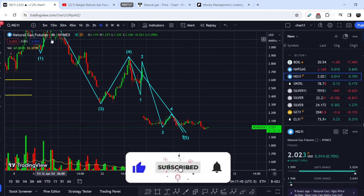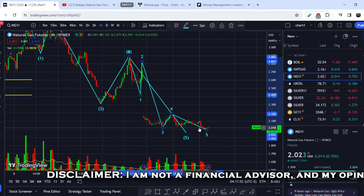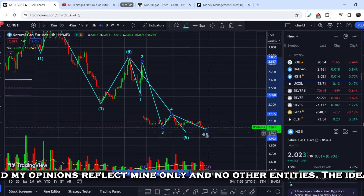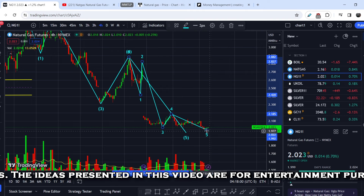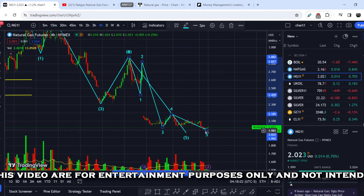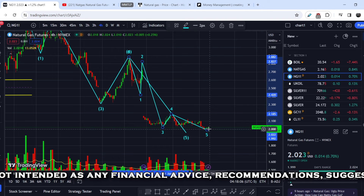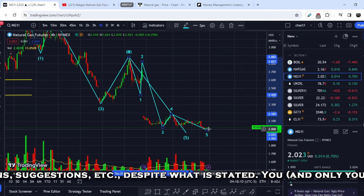If you take a look at natural gas futures, it is very difficult to assume that we have completed a five-wave structure in this mostly sideways movement rather than a significant move up or down. That is why the only conclusion we can make for now is the range of support at around the $2 mark.